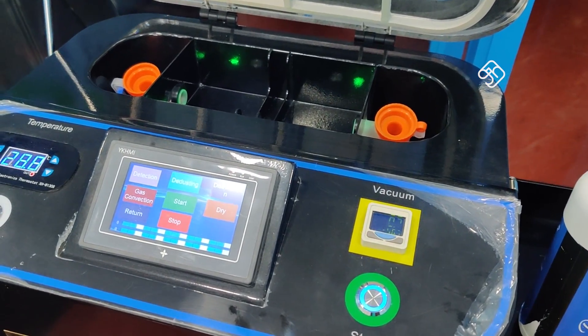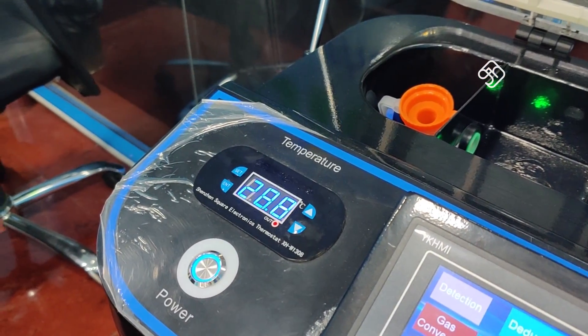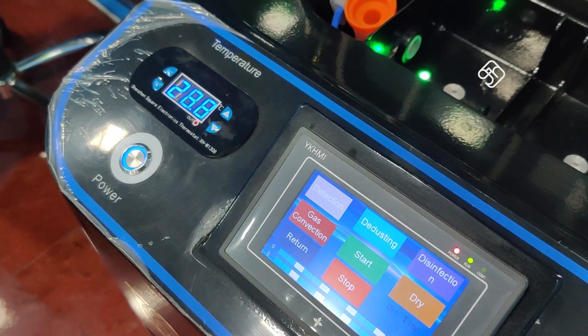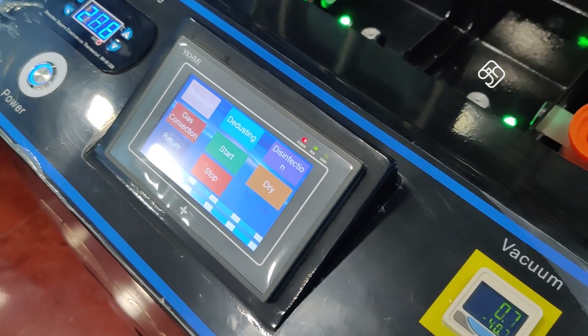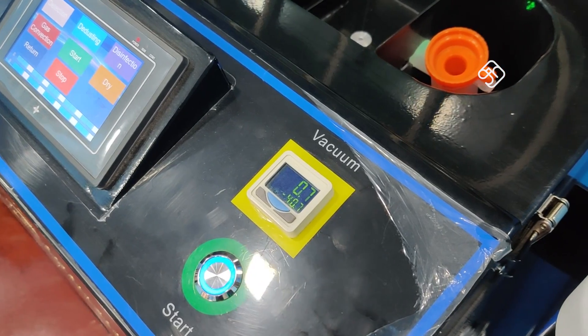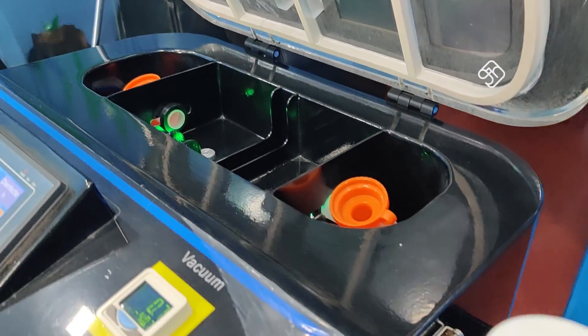If you want to charge your customers, you can charge $100 to $500. This is a great business plan. If you want to learn how to coat your mobile phone, you can click on the link in the description below. You can call your dealers in your state — whoever has a Deep Insure machine — and use it for your mobile phone.